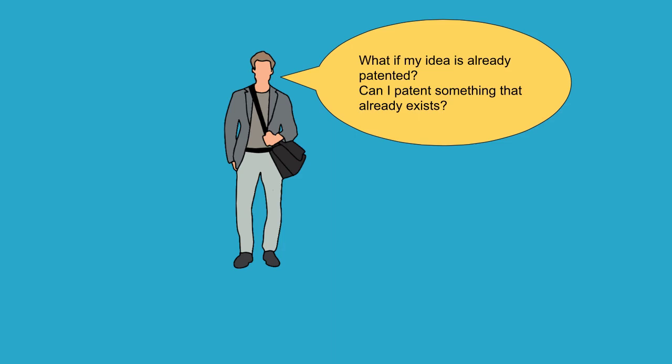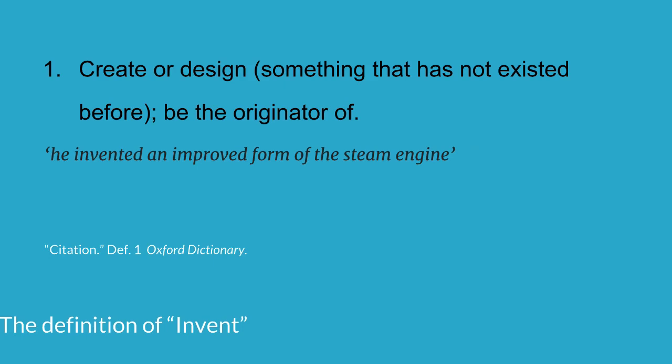I also get this question a lot: 'What if my idea is already patented? Can I patent something that already exists?' Let's take a look at that. First, I want to look at the definition of 'invent': to create or design something that has not existed before — to be the originator of. And here's the example they give: 'He invented an improved form of the steam engine.' So basically, he improved the steam engine with something that didn't exist before and that he was the originator of.